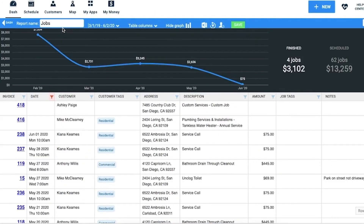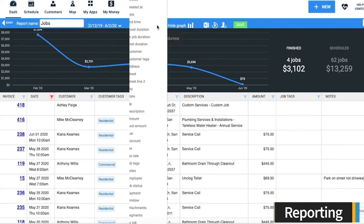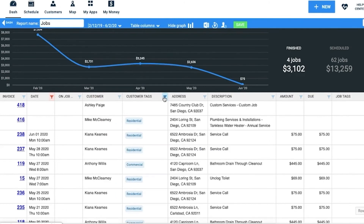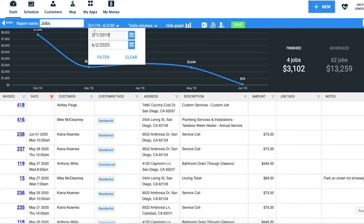Housecall Pro allows you to create reports that analyze your business's performance data. Reports are customizable — you can add and remove table columns to display the fields you want. There are also various filtering options to drill down into the information you are looking for, and you can control the report's date range.